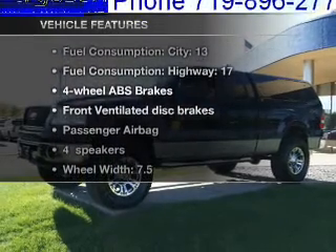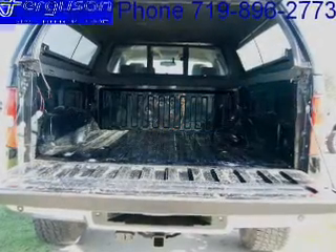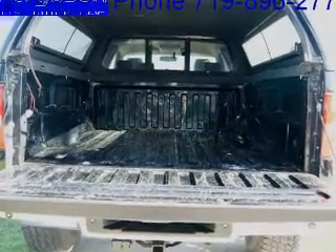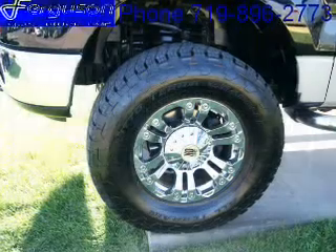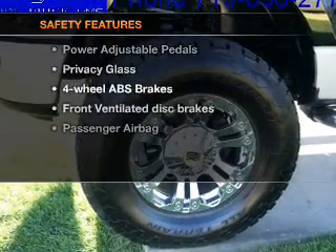you won't want to miss out on the opportunity to own this amazing ride. Air conditioning, power door locks, power windows, power steering, cruise control, power mirrors, an alarm system, and an adjustable tilt steering wheel.